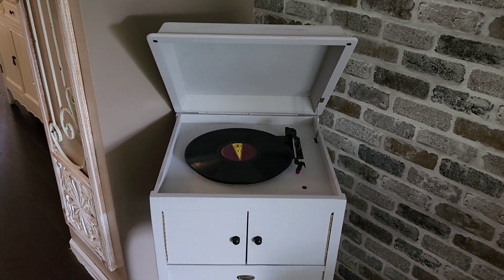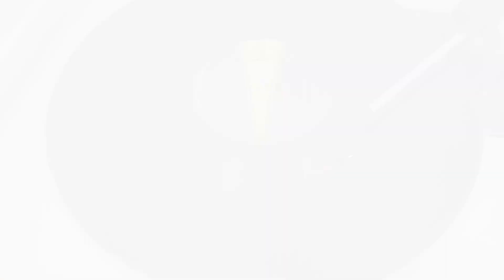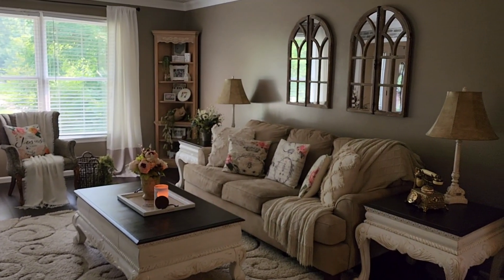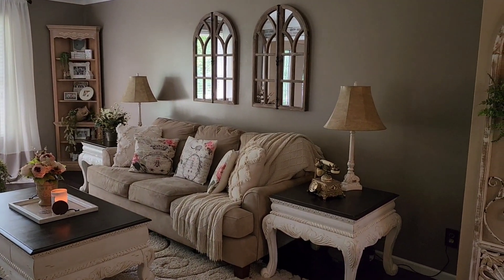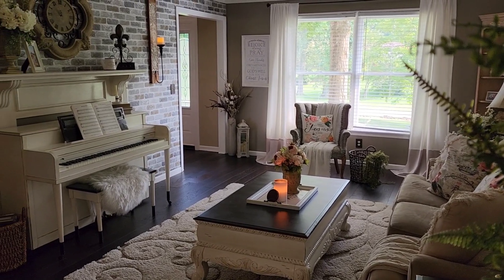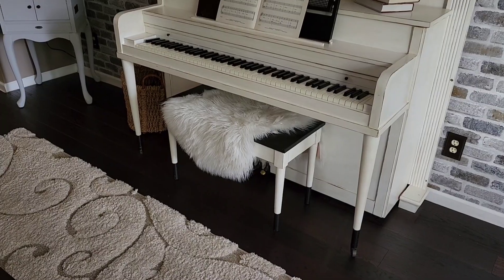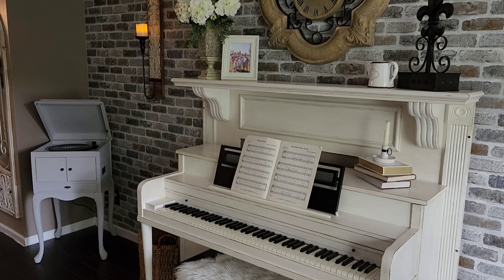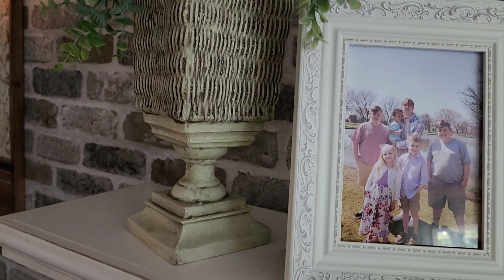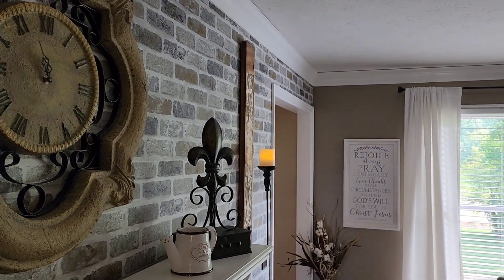Next we're going to our music room, which is right off of our dining room. If you've been following me for very long, you know that my music room is one of my most cherished rooms because I love spending time in here. I do play the piano, I love to write music and songs, and I just love coming in here to be creative. This record player is a fairly newer purchase from Facebook Marketplace that I repainted. Pretty much every piece of furniture in my music room is secondhand from Facebook Marketplace — I bought it, refurbished it, repainted it, and made it my own to fit into this space.